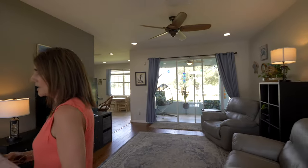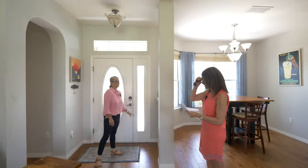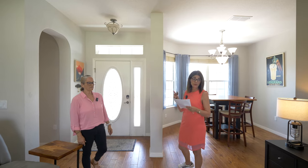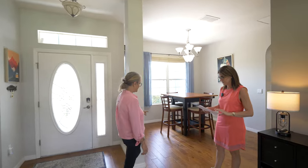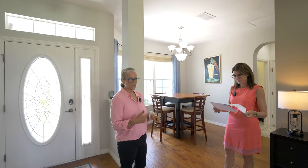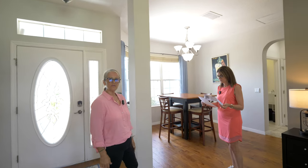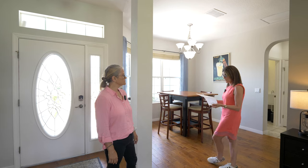So this home was built in 2006, it's 1,709 square feet, three bedrooms and two baths. It does have engineered hardwood flooring — it runs through the living areas and also the bedrooms. It gives a nice light feel because it's not the darker wood; it's that lighter wood. Very bright in here. The flooring was installed in 2022.